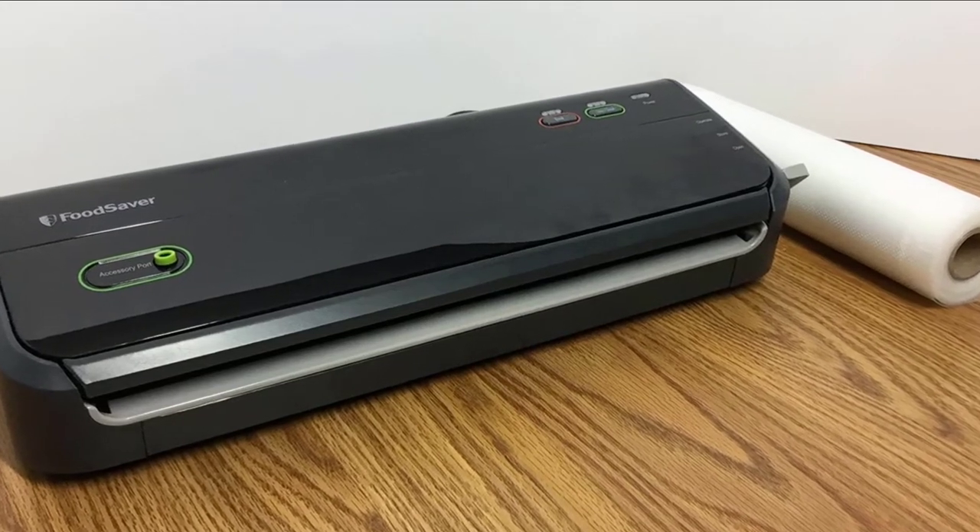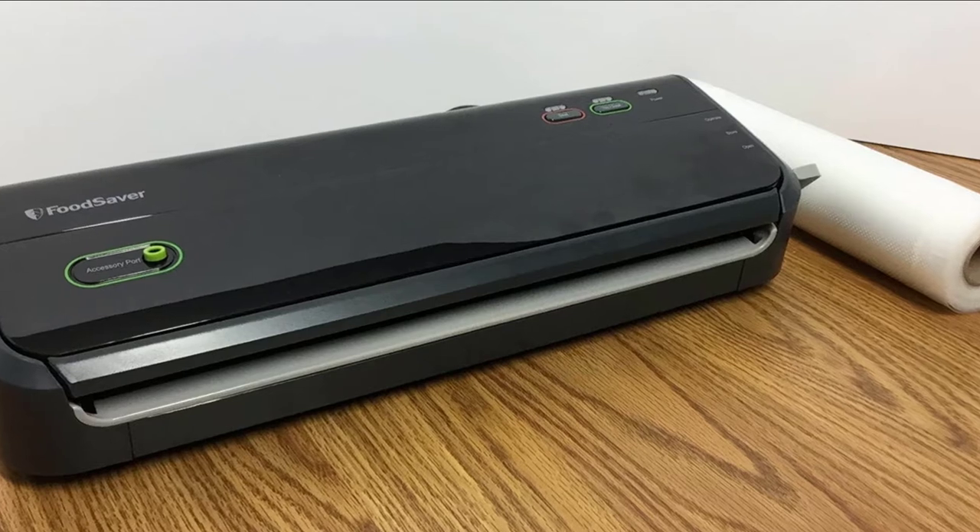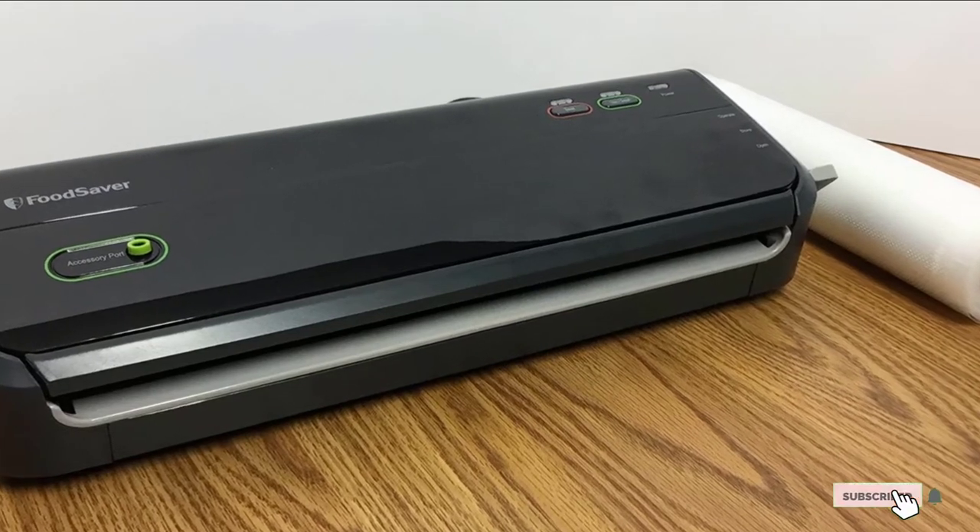This sealer lacks a place to store a roll of vacuum seal, but you'll save some counter or storage space with the smaller unit.